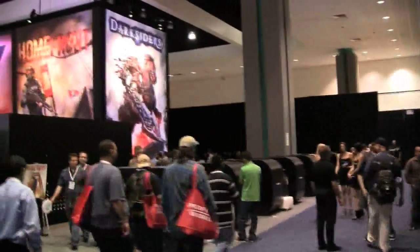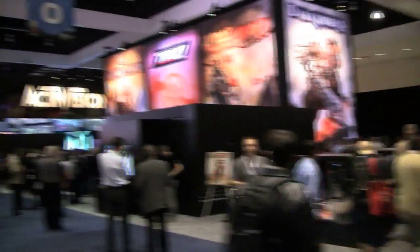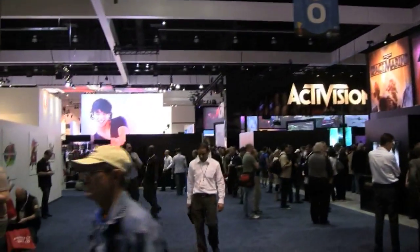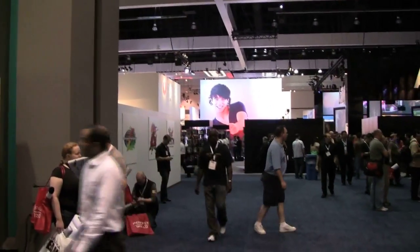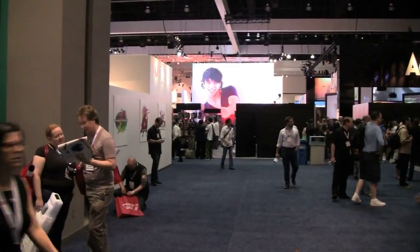Get over here and check out some more booth babes. Not much going on. We're going to head over to the other hall now, check out Alan Wake at Microsoft. I'll catch you guys later. Bye.